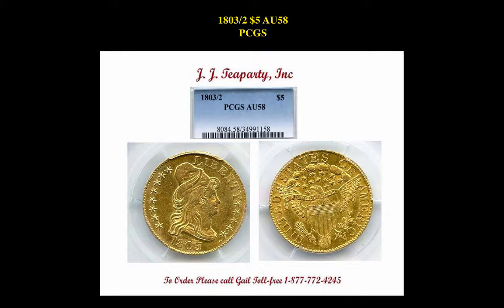The next coin is a 1803 O2 Draped Bust $5, PCGS AU58. This is currently valued at $13,275.